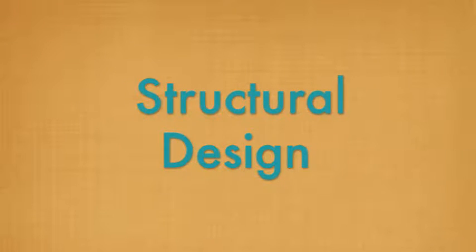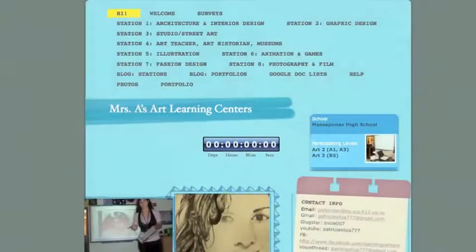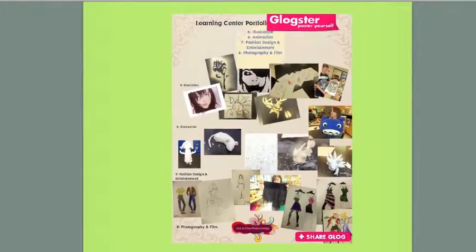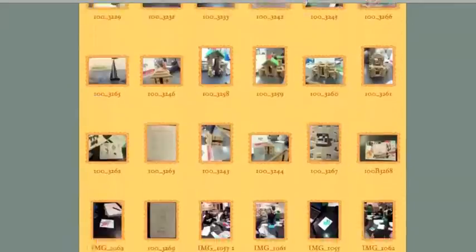I knew that my students would need structure to handle all the amazing technology-based art content I was about to give them. I designed a website — Mrs. A's Art Learning Centers — with each sub-page containing one of the eight stations. There was also a class blog, portfolio page, survey page, help page, and photo gallery. All of my prep work and web tools learned at Full Sail were coming together, and I was ready to present them to my students.